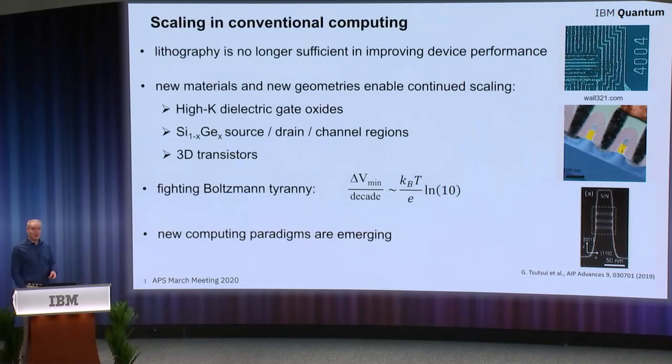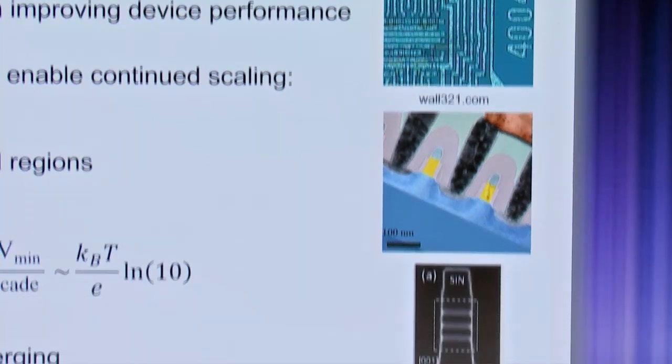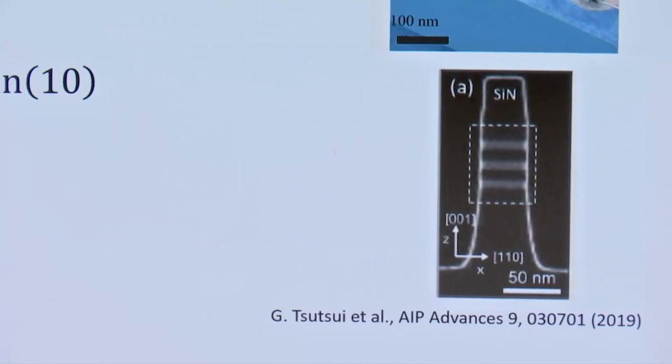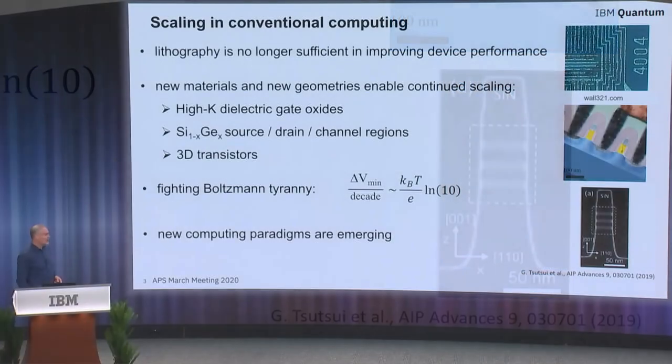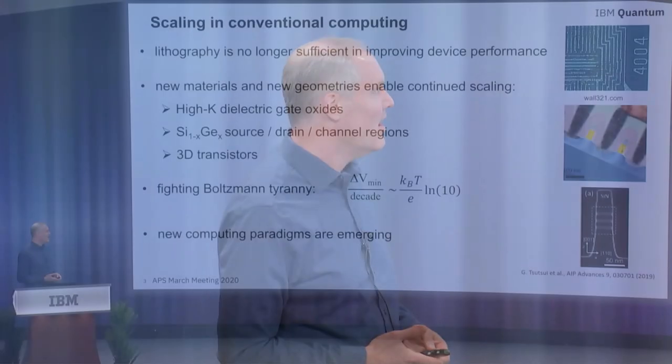If you look at the history of classical computing, it's been remarkable — starting with one of the first integrated circuits about 50 years ago, where device sizes were roughly 10 microns, we've been able to get down to less than 10 nanometers for device lengths. That's thanks to the ingenuity of many scientists and engineers. It's been done basically through lithographic scaling. The problem is, the past decade or so, that's been insufficient to give us the performance gains we require — part of that is simply the nature of the materials.